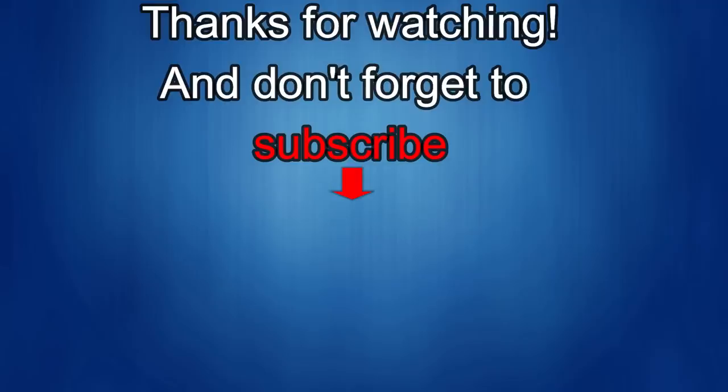Thanks again for watching. If you liked the review, show us some love with a thumbs up, subscribe to the channel, and share the video with your friends. With your support it helps me keep the channel going so I can continue to offer discounts, giveaways, and fresh content. See you in the next episode — take care.